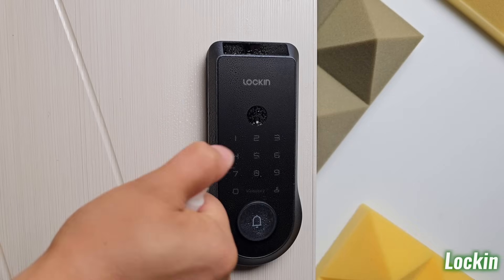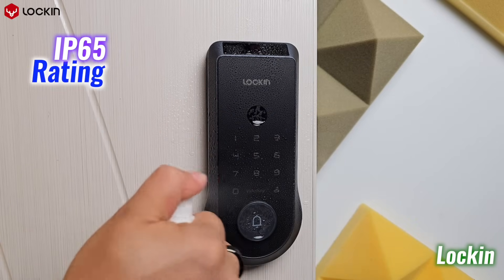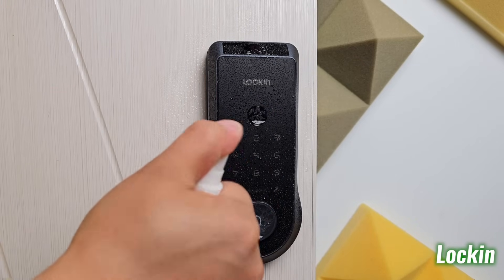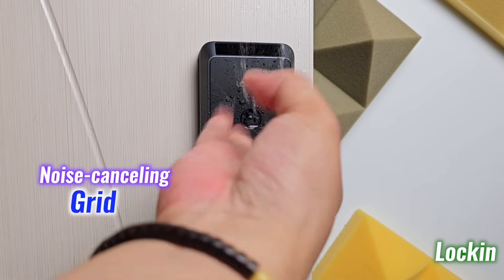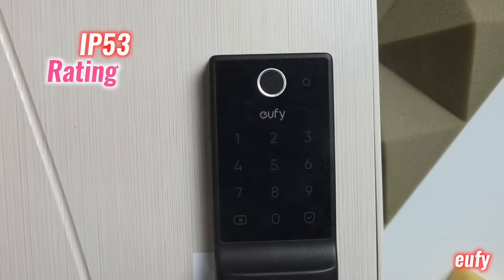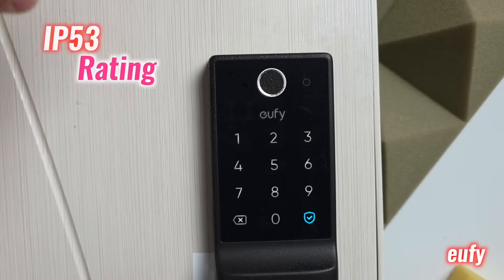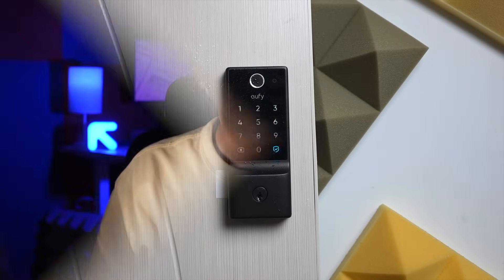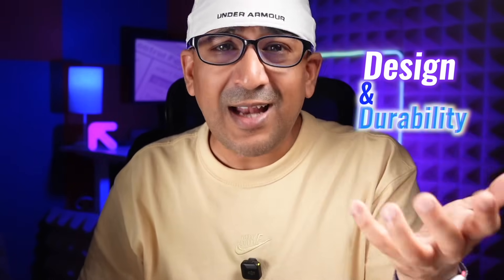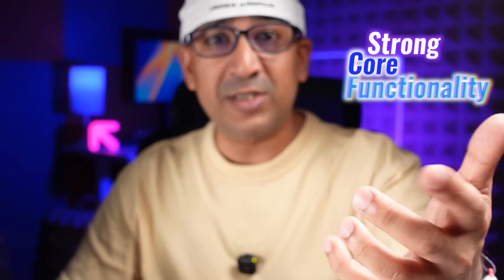On the protection side, Lock-in boasts an IP65 rating, shielding it against heavy rain and dust. Its rainproof keypad uses a noise-cancelling grid to filter out false touches in bad weather. Eufy is rated only IP53, meaning light splashes are okay — but that's it. Over time, exposure to sun, rain, and daily wear will show, and this is where Lock-in Vino demonstrates its higher standard in both design and durability.